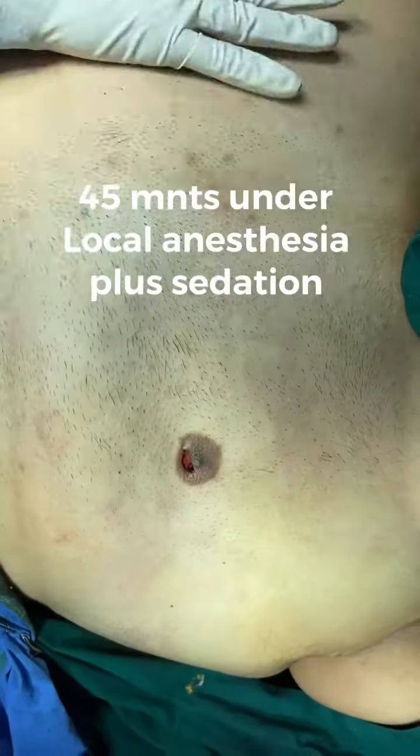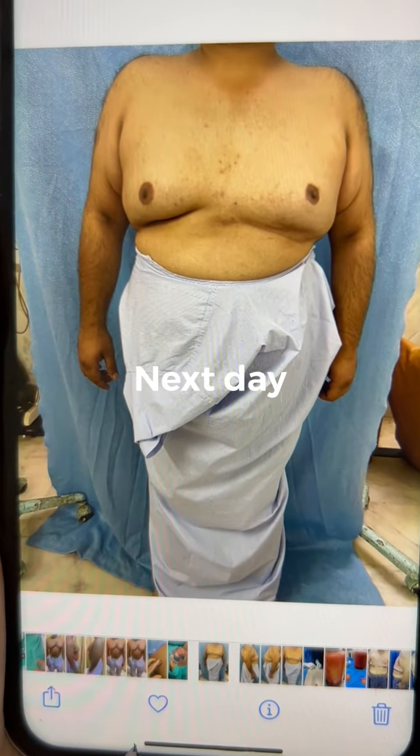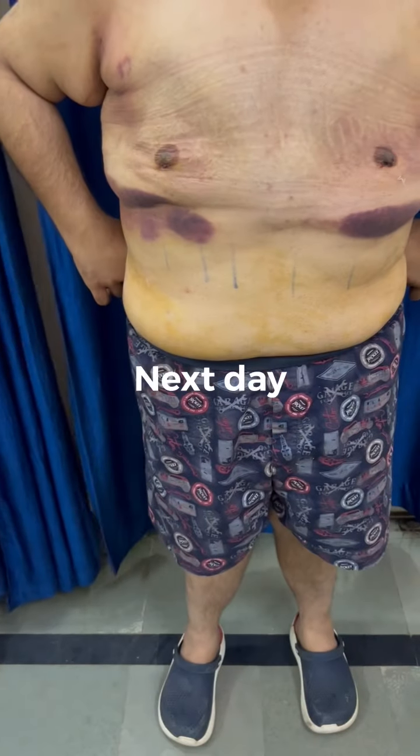This is flat, and surgery is done. Before surgery — massive gynecomastia — and this is now.